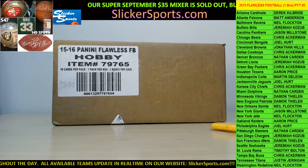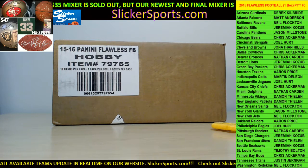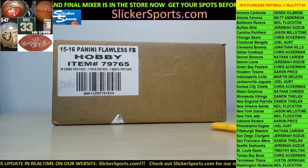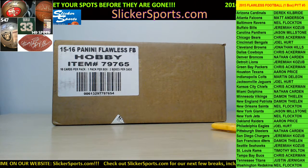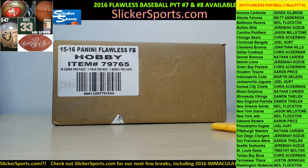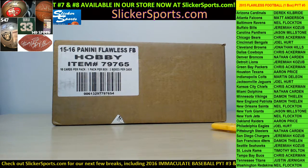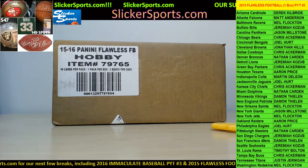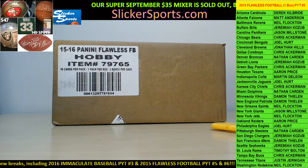What's up fellas, this is the Flawless 2015 Flawless Football PYT number five. You guys can see all of the teams and the people who bought the teams on the right side of the screen. Up in the upper left corner you'll see our final mixer that we are going to be running — it's $47, 149 spots. We have some amazing items and we're going to drop a new item tonight. Go grab some spots at slickersports.com.